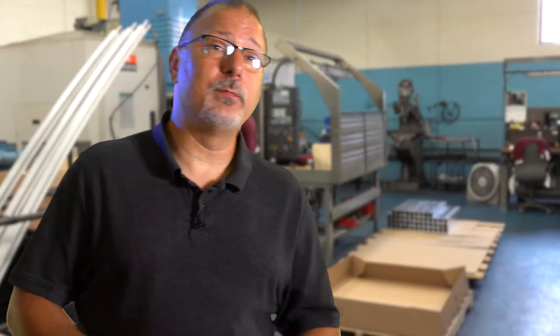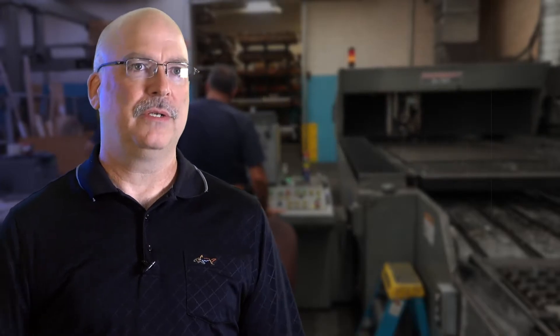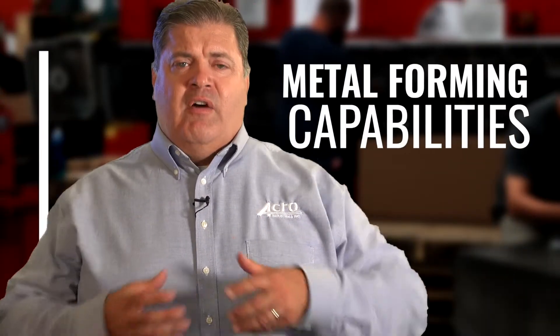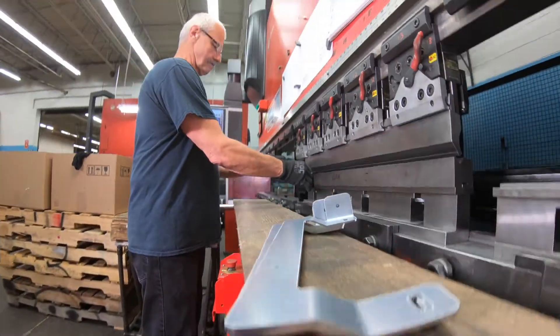We provide total manufacturing solutions for our customers. Total contract manufacturing solutions — it's start to finish. It means you have a company that has multiple disciplines, multiple core competencies to give a customer a full band of metal forming capabilities. Acro is a one-stop shop, and what that really means is that our core business has been sheet metal and sheet metal fabrication for years.